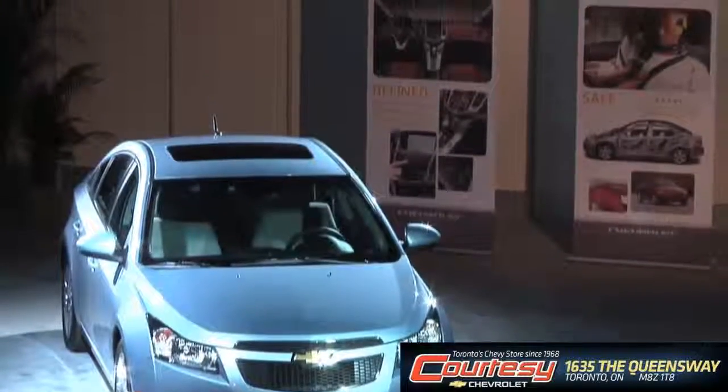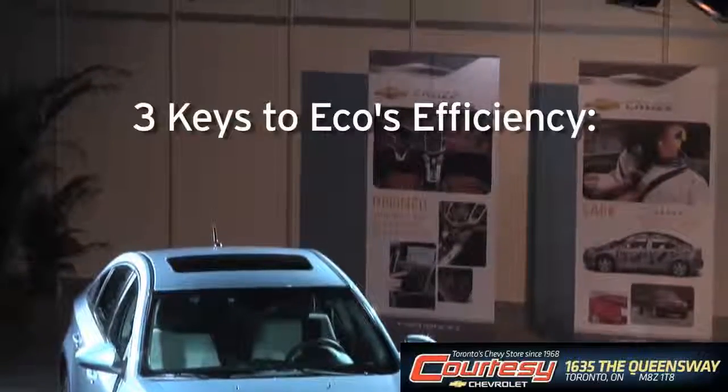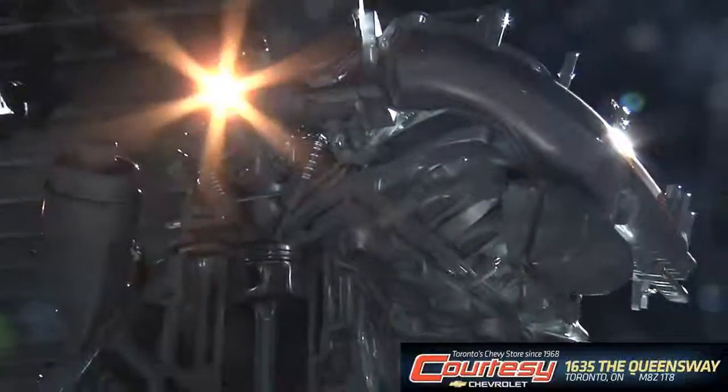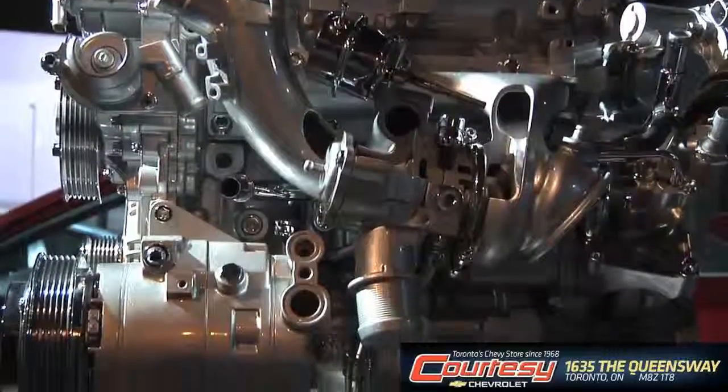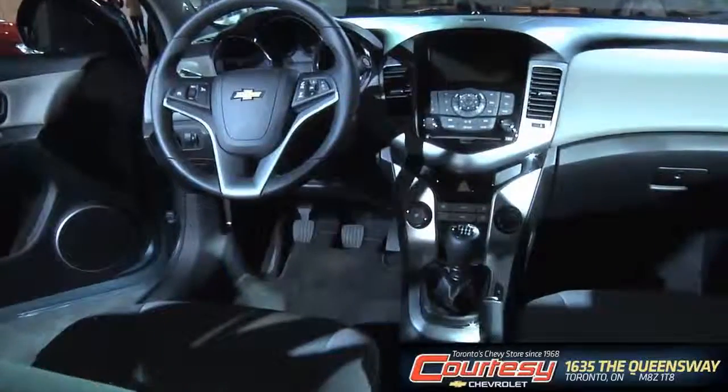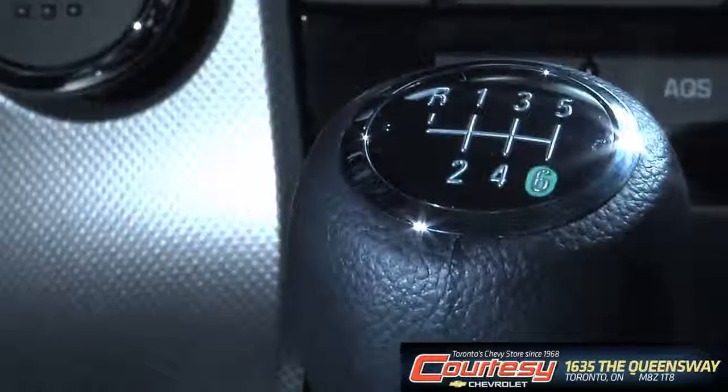To generate 40 miles per gallon, we actually needed to start in three key areas: mass efficiency, aerodynamics, and the heart of the car — the 1.4 engine, the power plant of the car. We couple that with a six-speed manual transmission that basically drives as a conventional five-gear vehicle, but has a sixth gear that operates more like an overdrive. And that's really what, from a powertrain perspective, generates the enhanced efficiency.